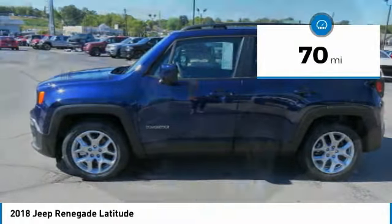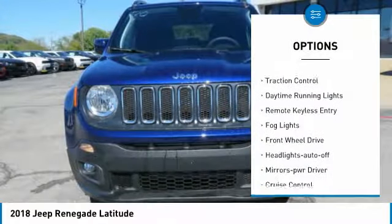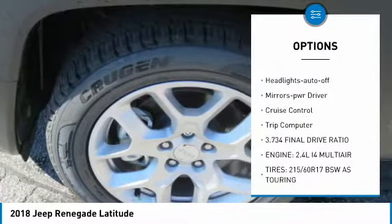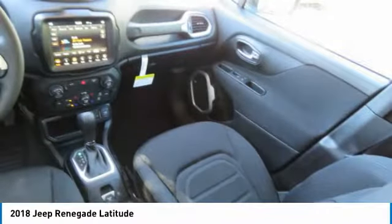This vehicle has less than 100 miles. Here are some of this vehicle's great options: heated side mirrors, traction control, daytime running lights, remote keyless entry, fog lights, FWD, headlights auto off, mirror memory, cruise control, and trip computer.